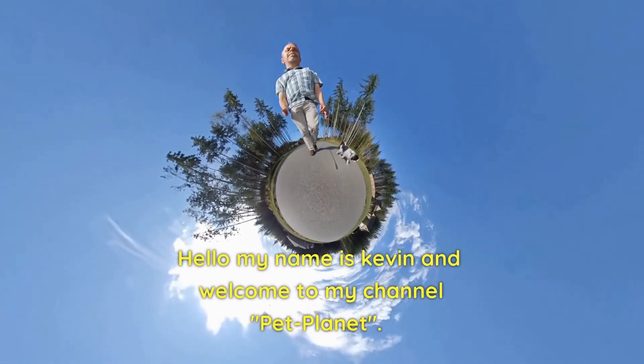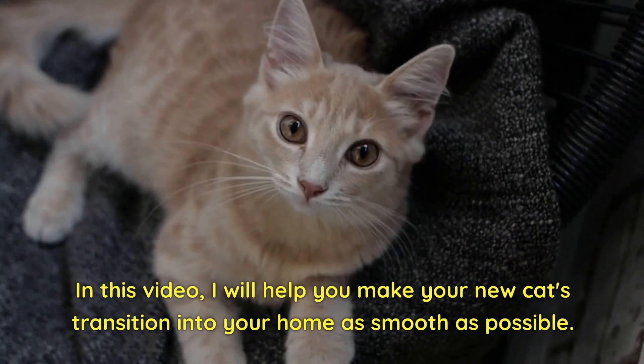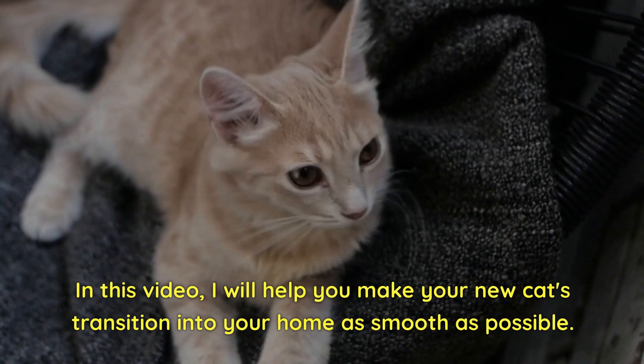Hello, my name is Kevin and welcome to my channel Pet Planet. In this video, I will help you make your new cat's transition into your home as smooth as possible.